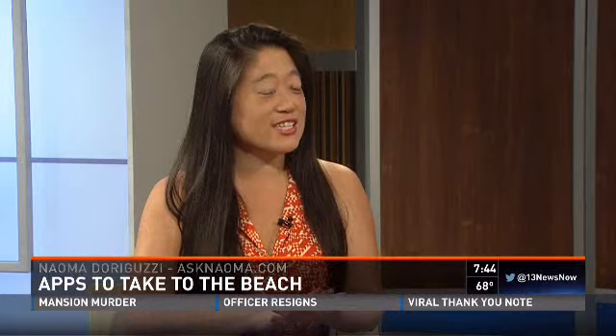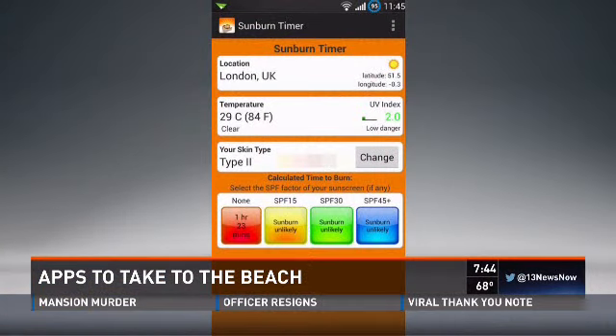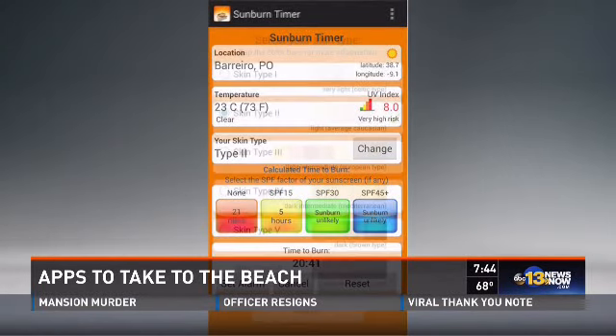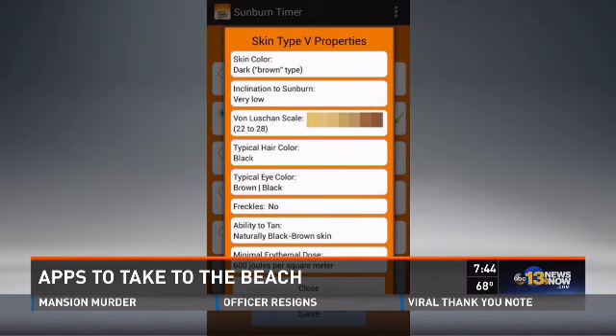Everyone's going to be at the beach. I went last week and I got a little burned — I wasn't ready. So here's a cool app. It's called SunTimer. It picks up information where you're located, the weather and atmosphere. You put in what kind of skin type you have — it'll give you different shades. Then you put in your SPF that you're planning to put on that day, and you can set a timer so it'll remind you that you probably need to get out of the sun before you start getting burned.